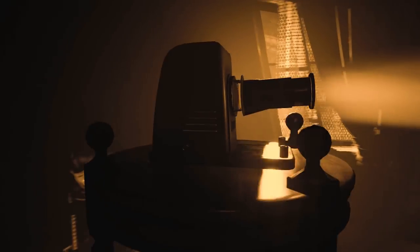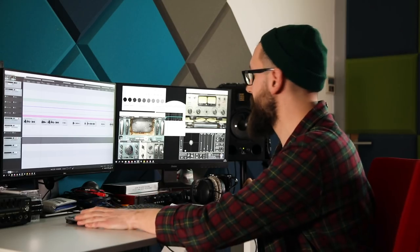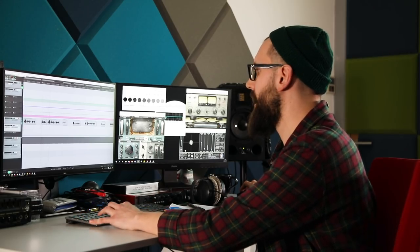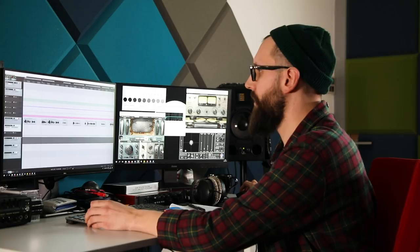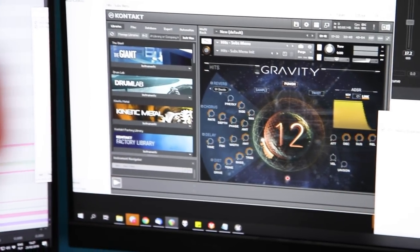His natural dry voice sounds like this: 'An empty shell cannot live forever.' And after adding all the effects that I use: 'An empty shell cannot live forever.'